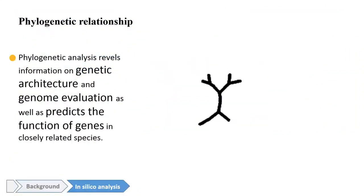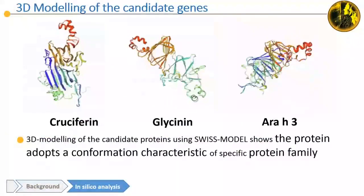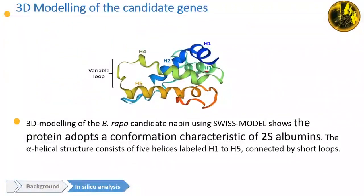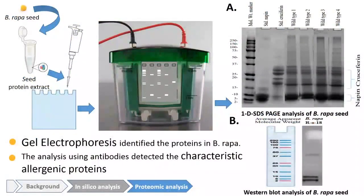In phylogenetic analysis, a strong evolutionary relationship was found. Three-dimensional modeling of the candidate genes proves the genes have conformational characteristics of allergenic proteins. Epitope modeling identified multiple sequence regions that bind with the allergen receptor. The presence of allergenic proteins in Brassica rapa seeds was also confirmed by gel electrophoresis and immunoblotting.